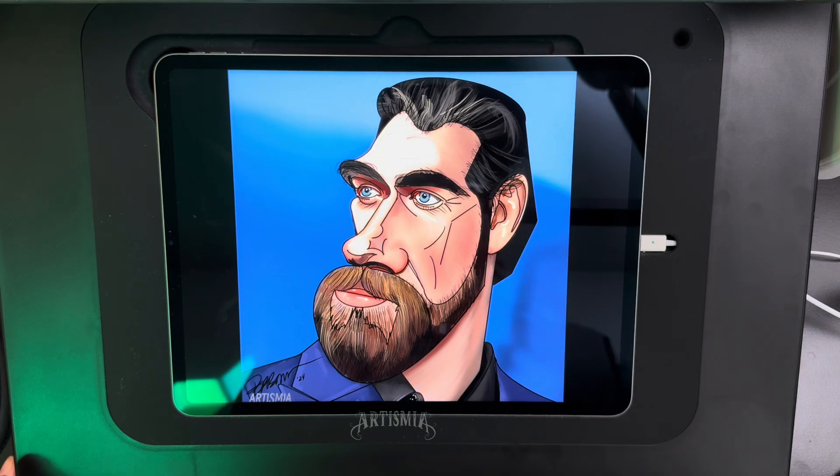This is Brendan from Artismia. I hope you're having fun out there. I appreciate you watching and we'll catch you next time.